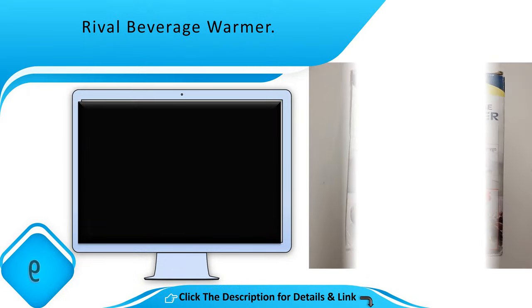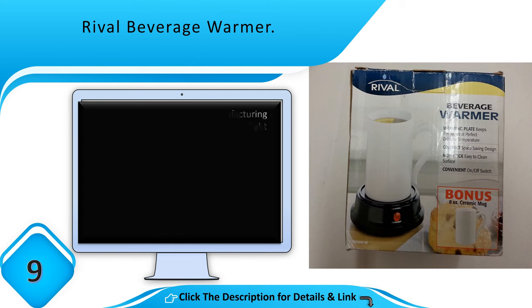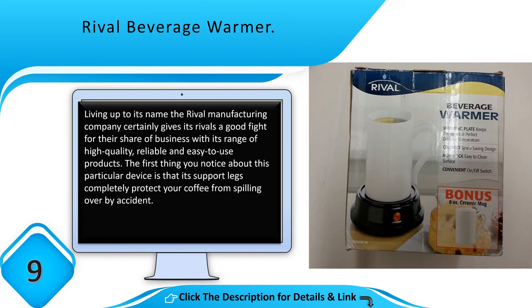Number 9: Rival Beverage Warmer. Living up to its name, the Rival manufacturing company certainly gives its rivals a good fight for their share of business with its range of high quality, reliable and easy to use products. The first thing you notice about this particular device is that its support legs completely protect your coffee from spilling over by accident.